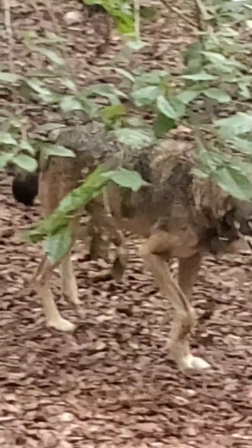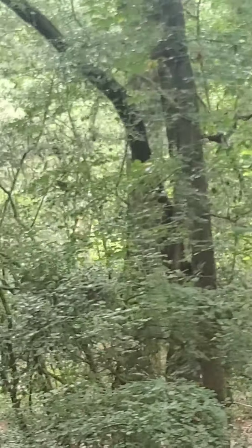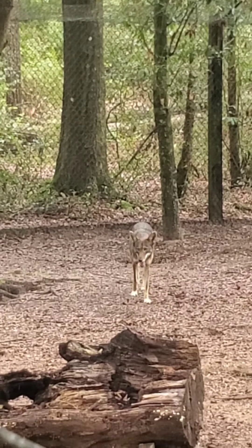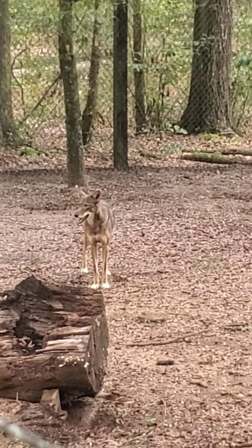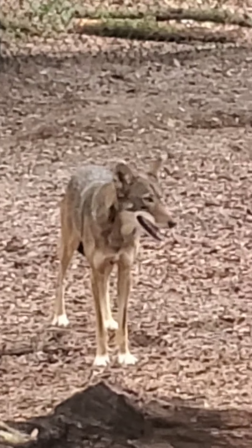Okay, so now we are looking for the red wolf. Oh there he is - look! He's running around in a circle - look at him. There he is. Look how pretty. Look at that, can you see it? That's a red wolf.